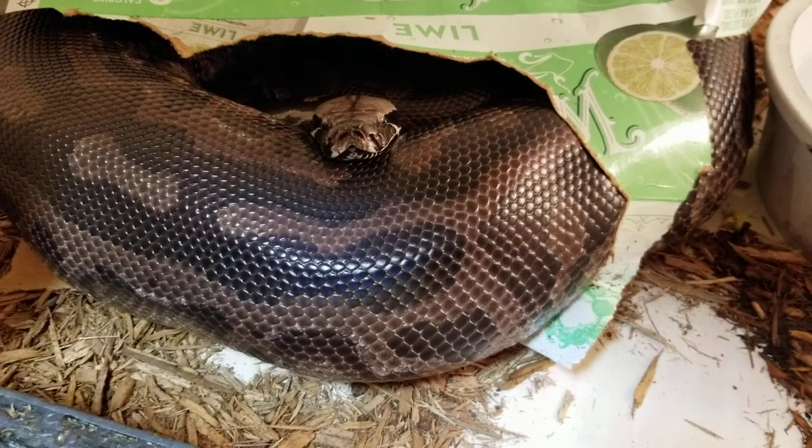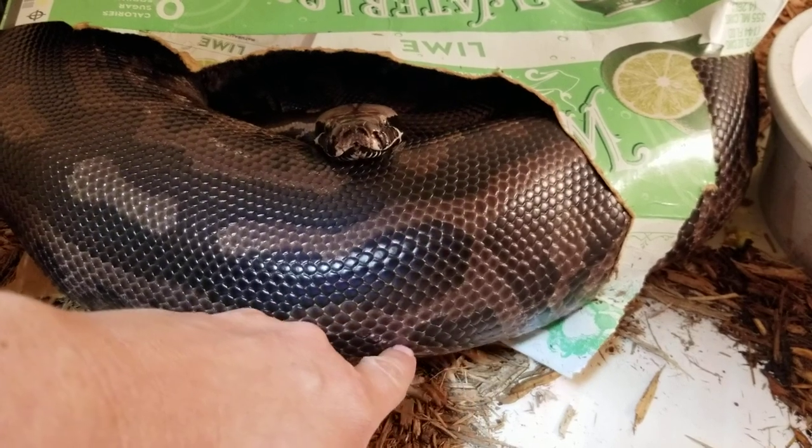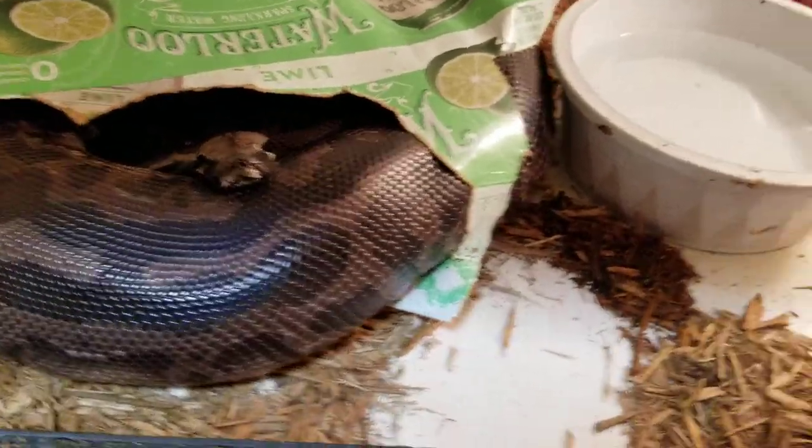Smoke is due to lay eggs in about three weeks. She had her post-ovulation shed and she's looking real slick, just giving me all the signs that she's definitely going to be laying eggs real soon.